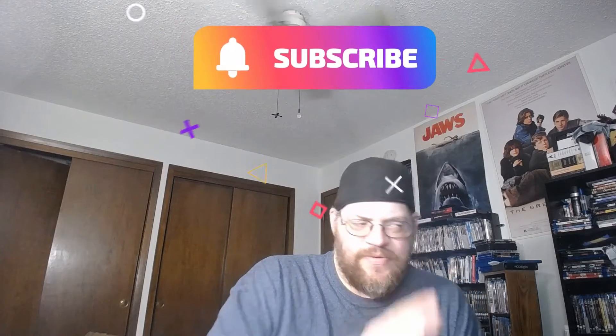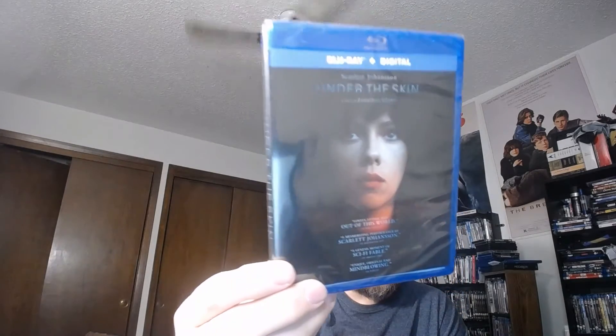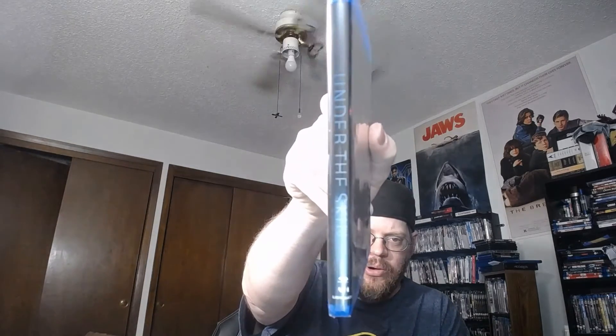We're back with another blu-ray plus digital unwrapping. This is an A24 movie — I did have this in my collection a few years ago, got rid of it, but found it at a good price and picked it up on Amazon. One of Scarlett Johansson's best movies ever, and that is 'Under the Skin.' Blu-ray and digital — totally a different movie for her.